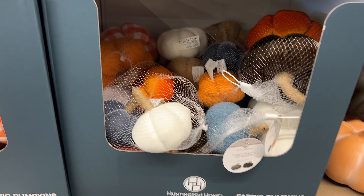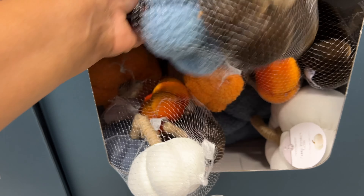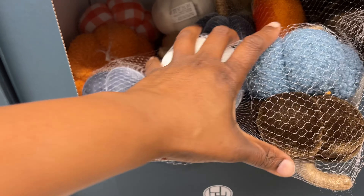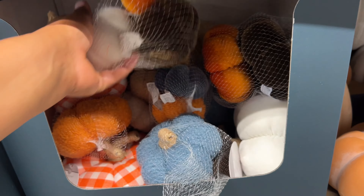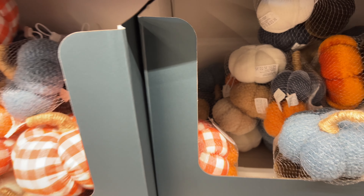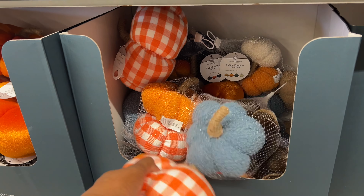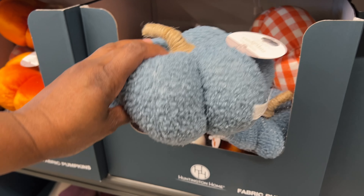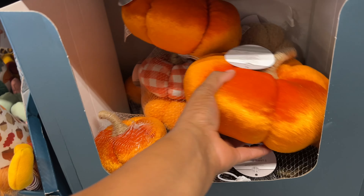They have fabric pumpkins for $4.99. Let's see how much is in it — this one has two medium ones. There are two more, so they have different colors. This one has four large and four small. Then they have these — I'm not sure if these are the same, but they're $4.99. How cute are these? I always love the plaid ones. Then you have this one, and oh, look at this one — it's a pretty orange.